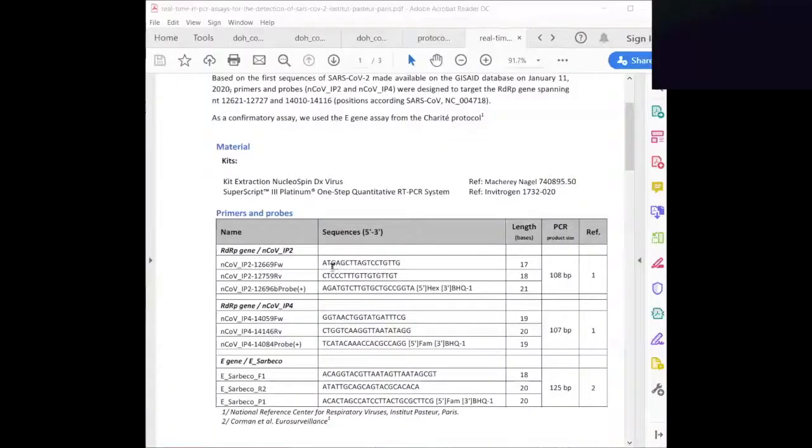I want to share one more thing here to verify this for everyone, because it's really important to make sure this information is correct. Here is the sequence of interest — this 18-letter code — and it says it's from the RdRp gene in the virus.